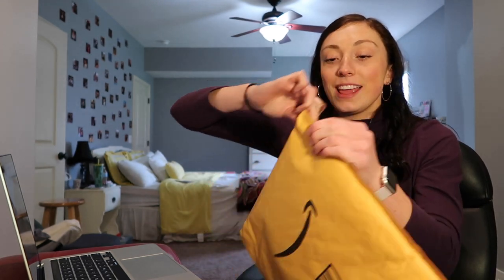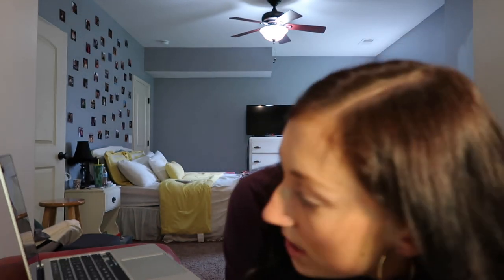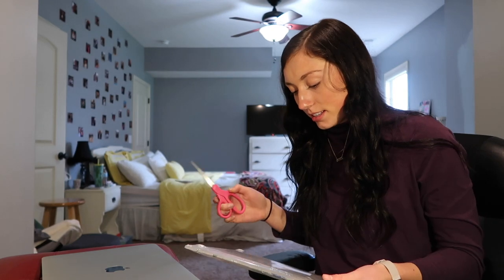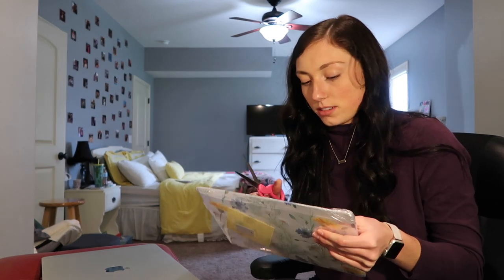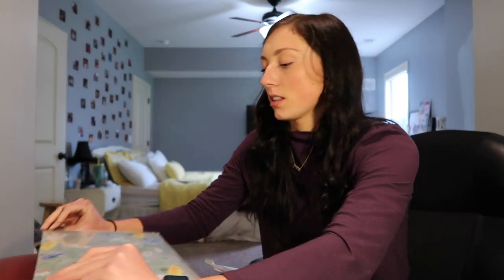I also just got a package in the mail — I think it's my laptop case, so this is kind of a double unboxing. I'll link everything I bought down below. This is actually a new camera case too — just a little black cover so it doesn't get scratched. I also have what I think is the laptop case — I got a 13-inch one for about $20. It comes with a screen protector and the front is clear with flowers.